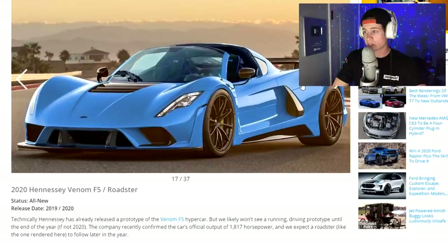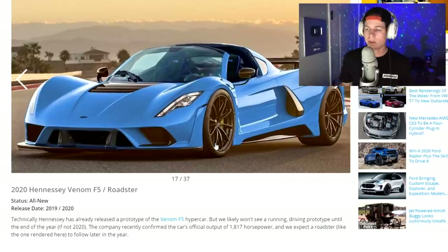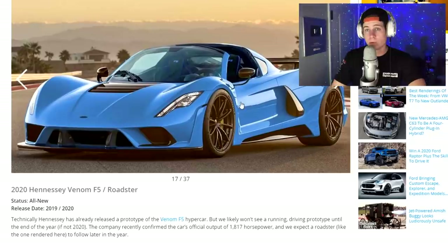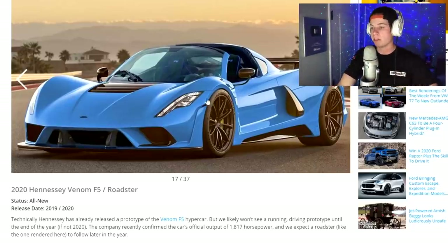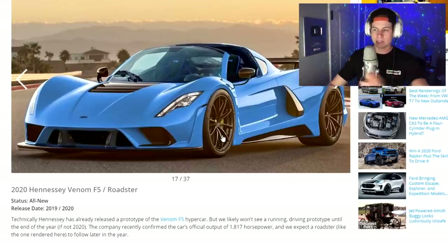An actual car — the 2020 Hennessey Venom F5 Roadster. It's not a car most of us can ever afford, but it's cool to look at. I'm not huge on the exotic car market, so I don't know if this already exists or if it's a completely new concept, but personally I think that car looks bitchin'. Looks like a full-fledged race car — it can handle like no one's business and just stick to the track at any speed. And it's going to come with 1,800 horsepower.